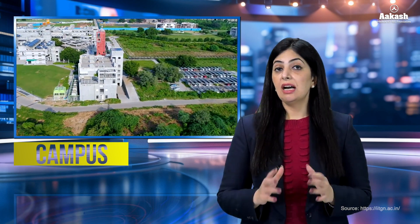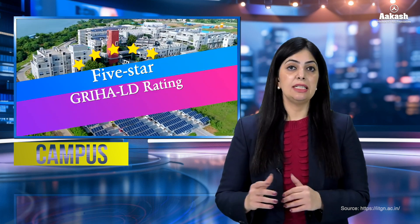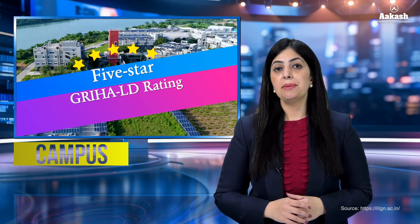Let's have a look at its wonderful campus. The campus of IIT Gandhinagar is spread over an area of 400 acres. The IITGN campus is the first campus in the country to receive a five-star GRIHA LD rating for its numerous sustainability and energy efficiency measures.